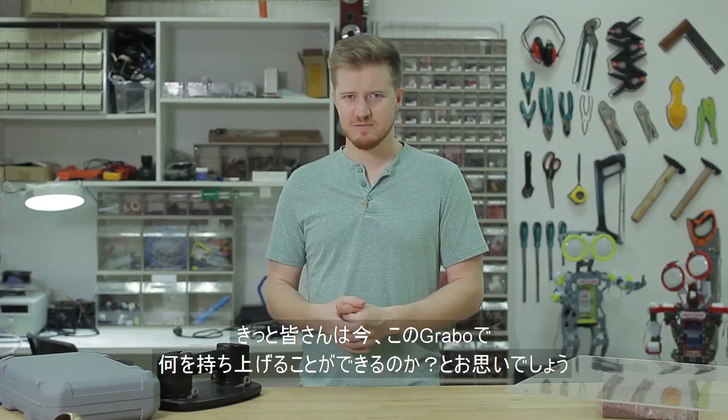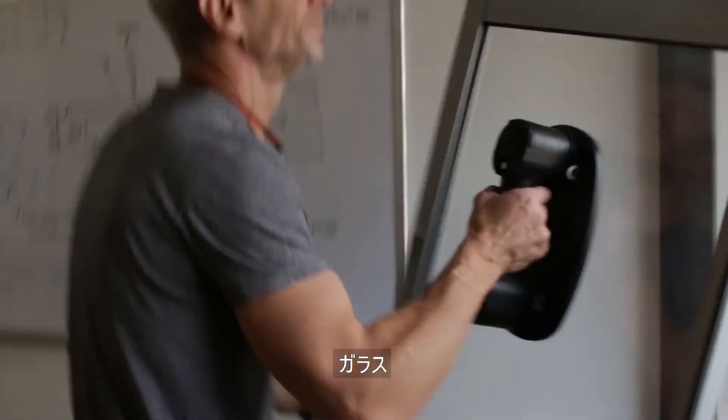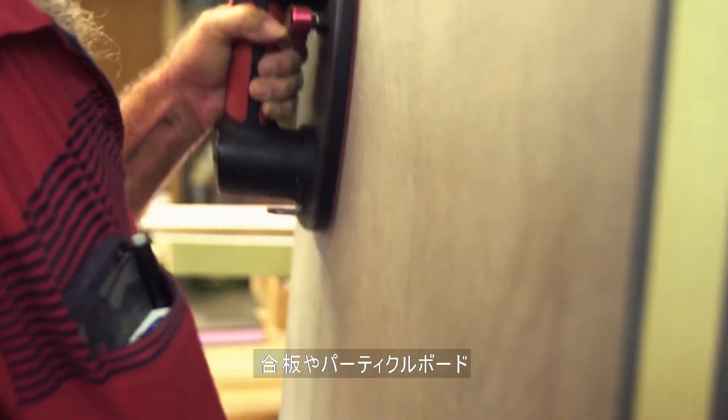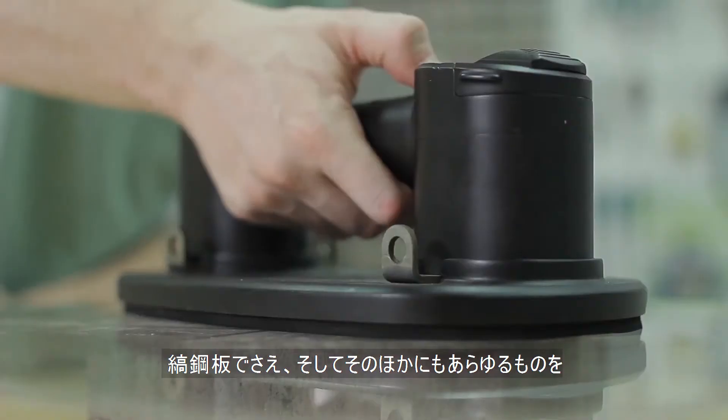So by now you're probably asking, what can the Nemo Grabber grab? Well, here's just a few examples: glass, smooth tile, rough tile, plywood, timber, drywall, even diamond patterned steel, and much, much more.